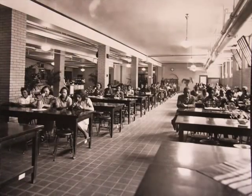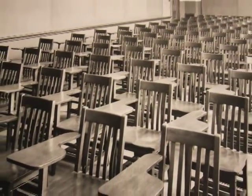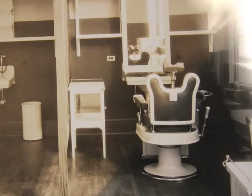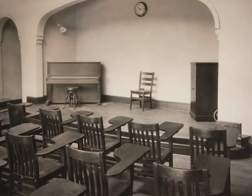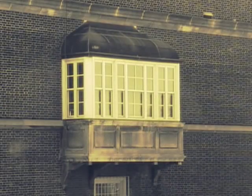Inside, Howard High originally included 23 handsomely appointed classrooms. The school also had six shops for vocational training, including a wood shop, a drafting shop, a beautician room, a seamstress room, and a laundry. The school also boasted a soundproof music room. Howard High School even had its own botany room, complete with an impressive copper bay window for growing plants.